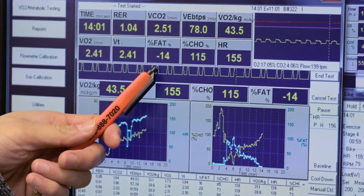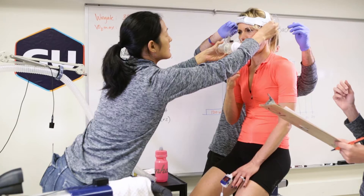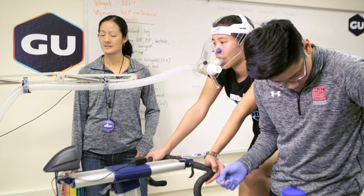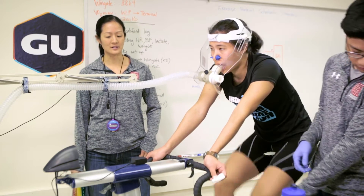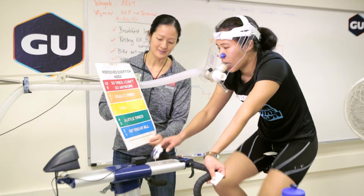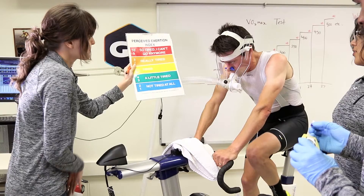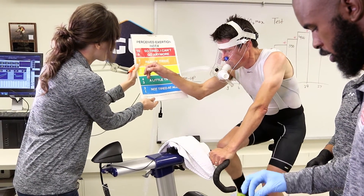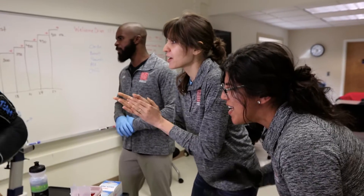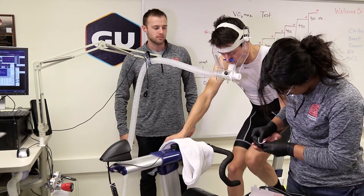During the test, the athlete wears a face mask that allows us to collect all of their expired breath. This allows us to quantify their oxygen consumption, carbon dioxide production, and gives us a direct measure of fuel utilization within their body. Towards the end of the test, as the intensity becomes really difficult, we verbally motivate the athlete to keep going as long as they can so they can reach their maximal oxygen consumption, or VO2max.